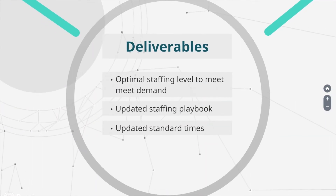At the completion of the project, the team planned on delivering the optimal staffing level to meet the demand, and update the staffing playbook and standard times.